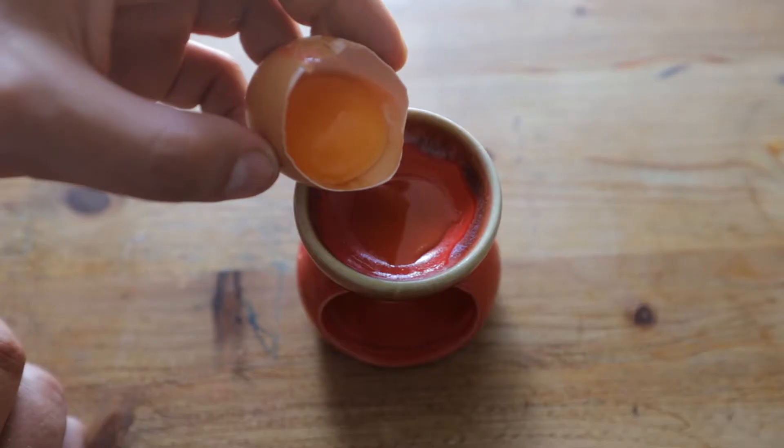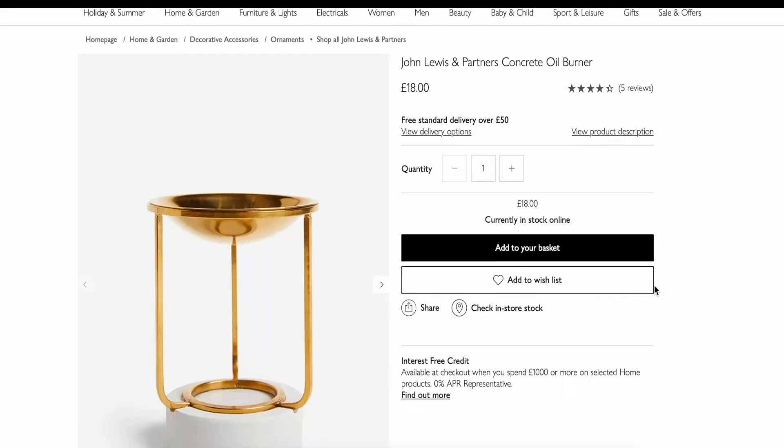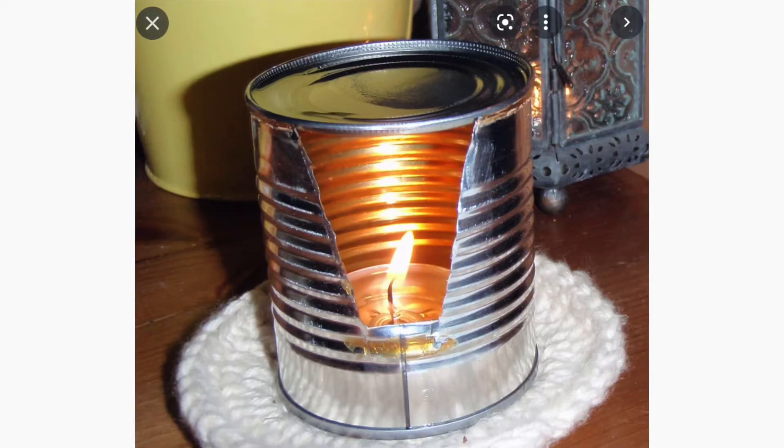In this video we are going to discuss why electric oil burners are the worst. All oil burners are different but in my opinion electric oil burners are the worst, and here's why.